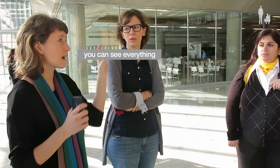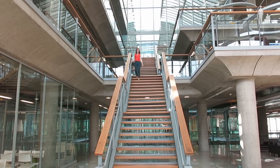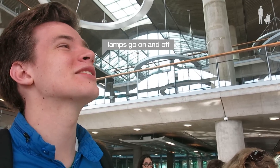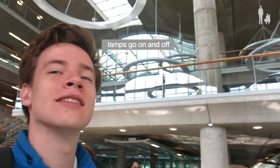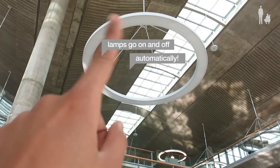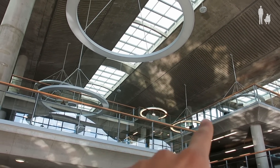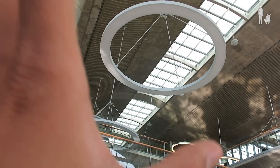So you can see everything. The lens go on and off because it reads the light sensor. If you look here, it's not turned on, and there it's turned on — because maybe that space is darker than this side.